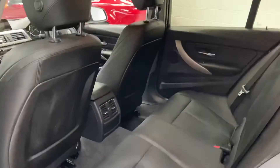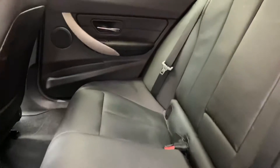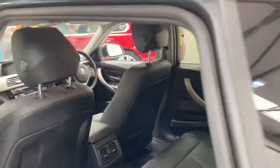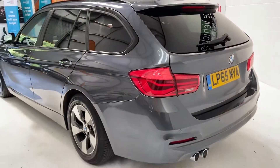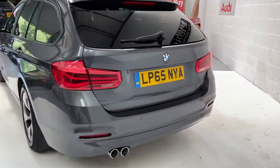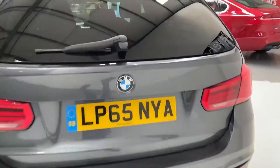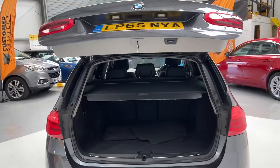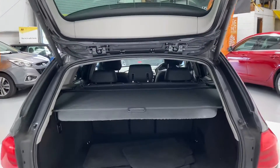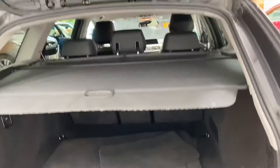Very, very nice car, this. Lovely and clean. Front side here — isofix points. Parking sensors. This has got the electronic boot opening and closing — very snazzy. Tory cover there as well. Original mats there also.